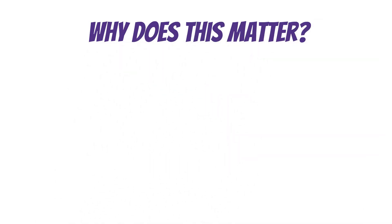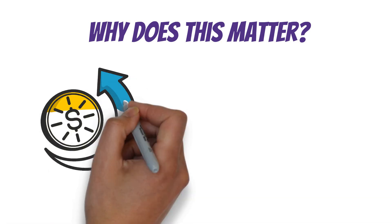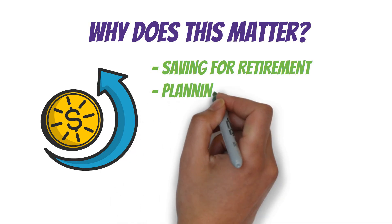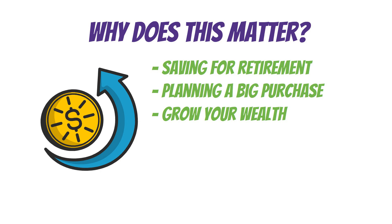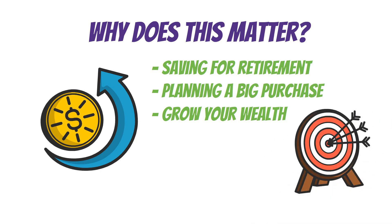Why does this matter? Because understanding how your money grows over time is key to making smart financial decisions. Whether you're saving for retirement, planning a big purchase, or just trying to grow your wealth, the Rule of 72 can help you set realistic goals and choose the best investments.